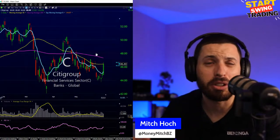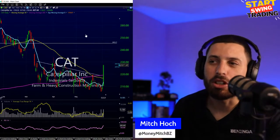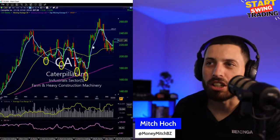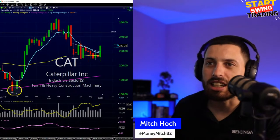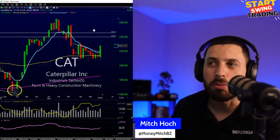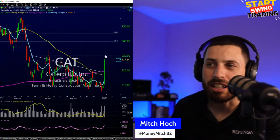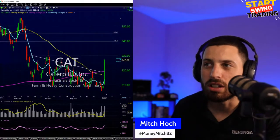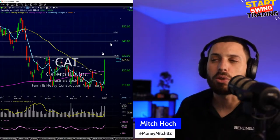CAT — the key is what happens around the 240s. The weekly loves to catch a little push there. I can see it coming into play where the 240s act as resistance, maybe even the 230s first. 230 right there is going to act as a little resistance around 229s. Let's see if it gets through there and starts making its way to 240.